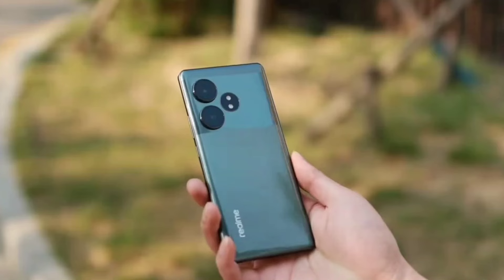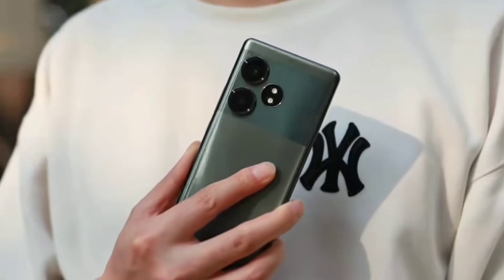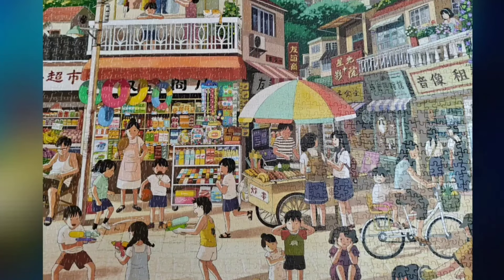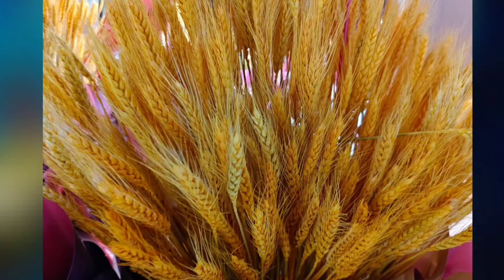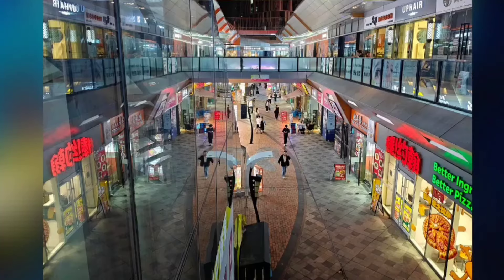The Neo 6 has a dual-camera system on the back. The main sensor is a 50-megapixel Sony IMX882 with OIS, paired with an 8-megapixel ultra-wide Sony IMX355. There is also a 32-megapixel Sony IMX615 camera on the front for selfies.